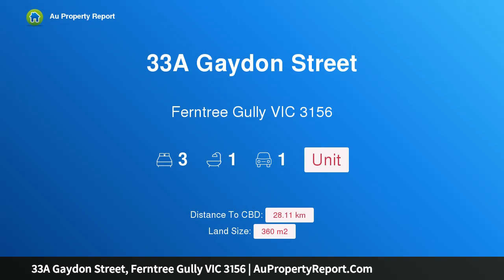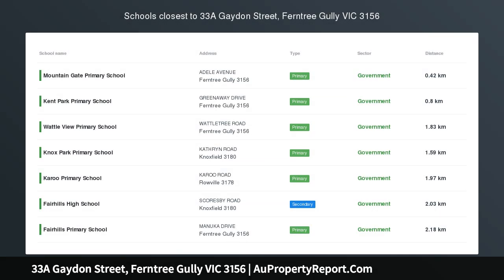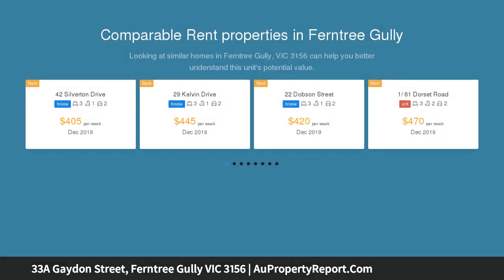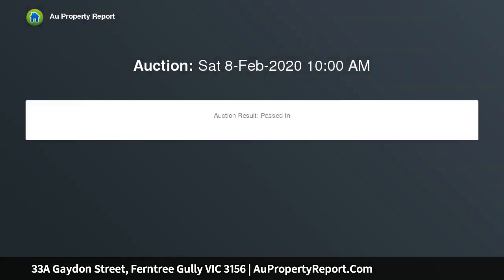Welcome to 33a Gaydon Street, Ferntree Gully, Victoria 3156 — a sweet and stylish home on a quiet, central street. Picture this property in a prime family-friendly position near Mountain Gate Primary School and public transport, offering an inviting home with enticing design and beautiful indoor-outdoor living.